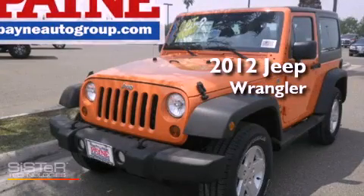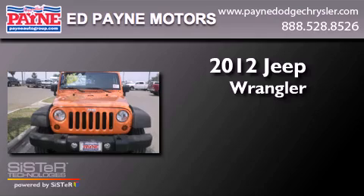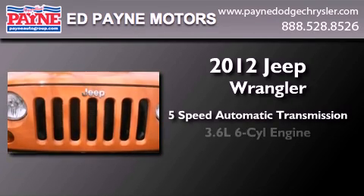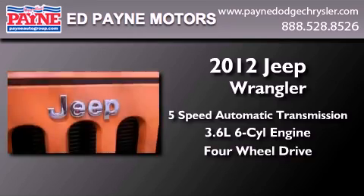This is a brand new 2012 Jeep Wrangler. This SUV has a 5-speed automatic transmission, a 3.6-liter V6, and the added safety and control of 4-wheel drive.